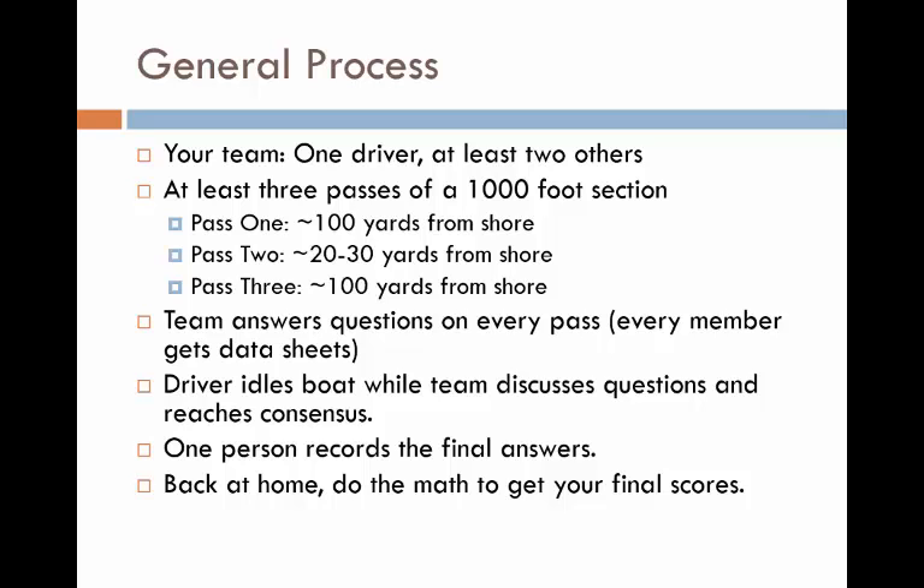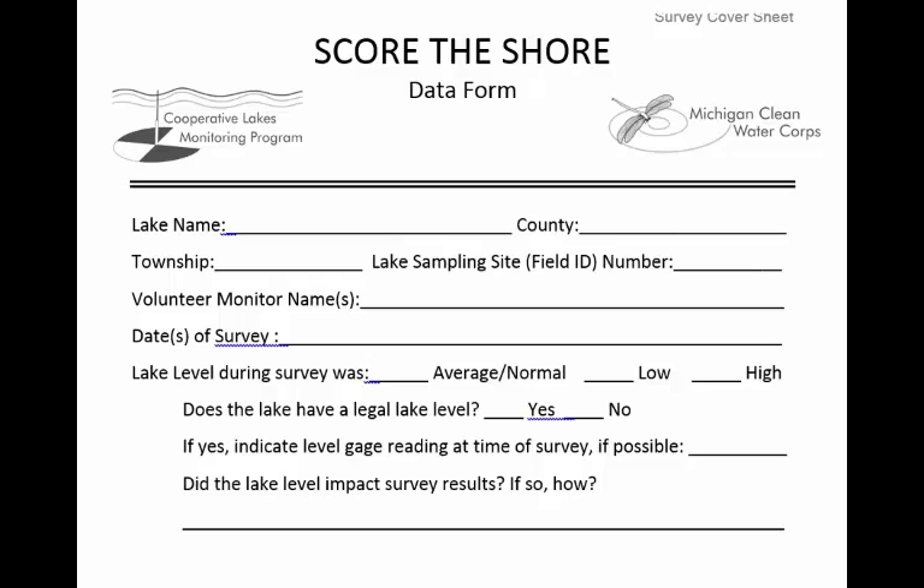One person should record the final answers. This is the survey cover sheet. It includes general information about the survey. Record the lake name, county, and townships, as well as the lake sampling site, or field ID, number. Record the names of all the team members and the date of the survey. It's okay to conduct the survey over multiple days — just record all the dates on this cover sheet. Lake level at the time of the survey can influence some of your observations.